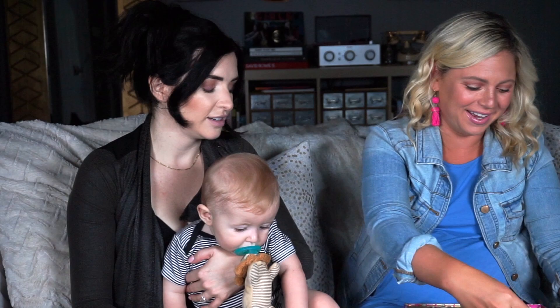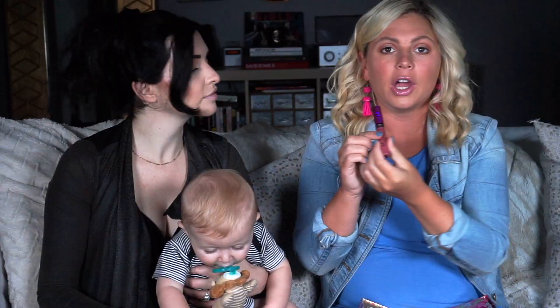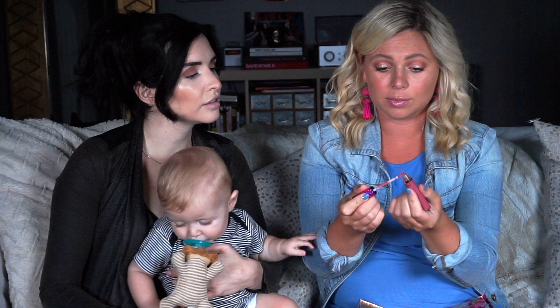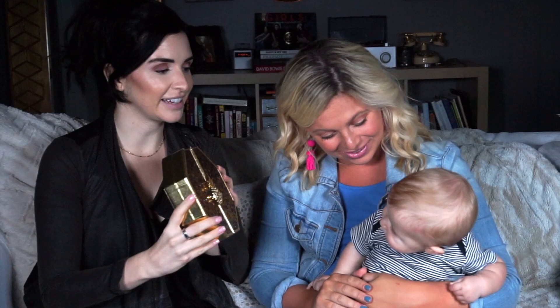I'm going to show you guys these swatches real quick! And then I'm just going to swatch this lip — this is a lip paint in the shade Serenity. It is so pretty! It's like a beautiful mauve color. I love mauves, it's very universal! That is really pretty! So this next one Brody is very excited about — he likes this one a lot!